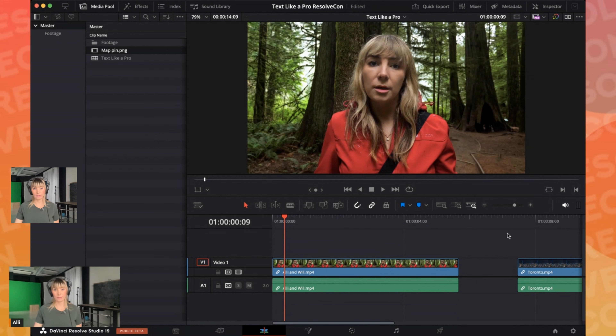Ali is happy to have everyone here and it's an honor to be teaching text like a pro techniques. She included a few fonts in the download link. If you haven't downloaded them, that's okay — you can follow along and choose your own font. The first thing she wants to show is how to create a location tag, which could also be used as a lower third title or a social media tag. They are in the edit page.